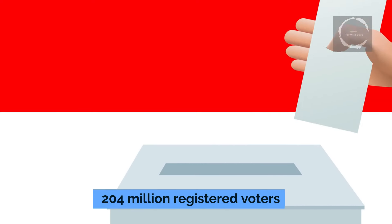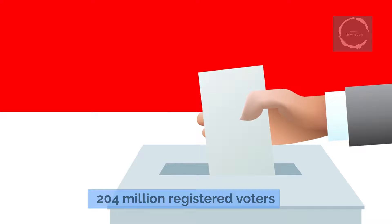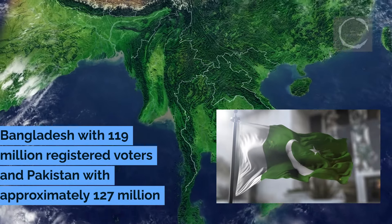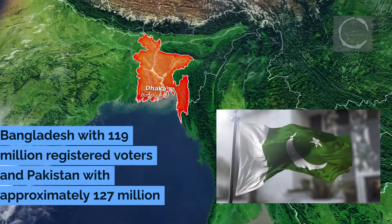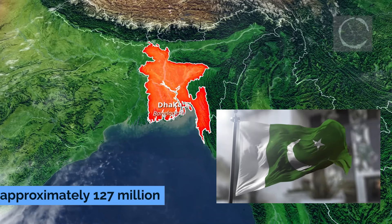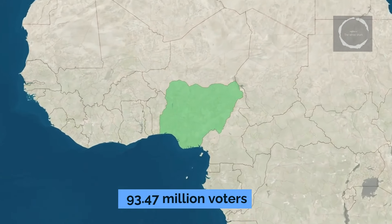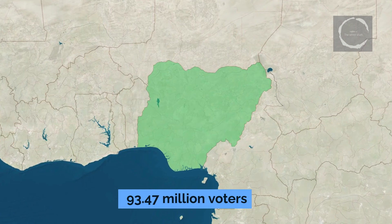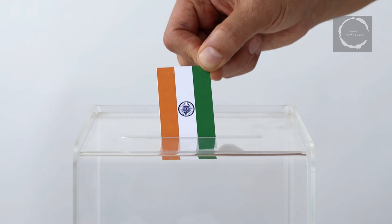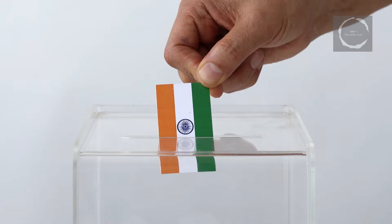Indonesia, the fourth most populous country globally, comes closer with 204 million registered voters, but still falls significantly short of India's tally. Further comparisons with neighboring countries in South Asia show Bangladesh with 119 million registered voters and Pakistan with approximately 127 million, both markedly fewer than India. Nigeria, the most populous country in Africa, also shows a smaller yet substantial number of registered voters at approximately 93.47 million, underscoring the unique challenges faced by the Election Commission of India in facilitating a fair and inclusive voting process for such a vast number of participants.